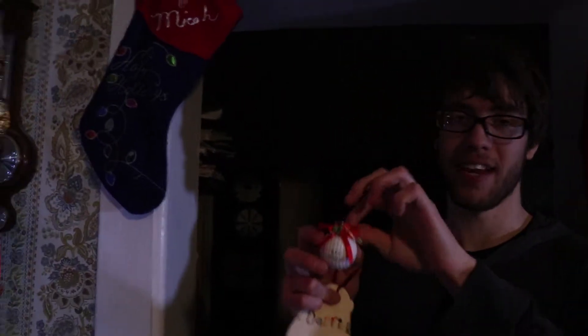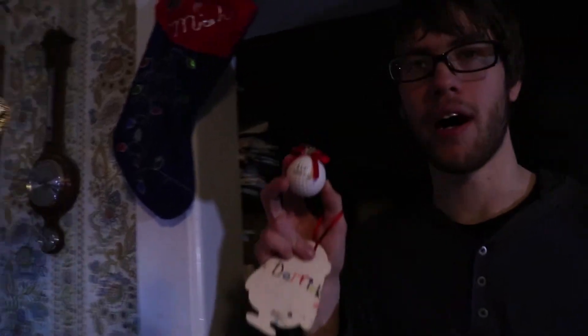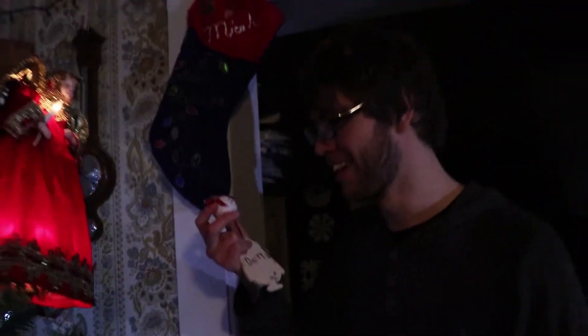This is just a straight-up golf ball, but it's an ornament because it has a hanger. Bah humbug ball - wow, the Christmas spirit. I can feel it. Dimples!